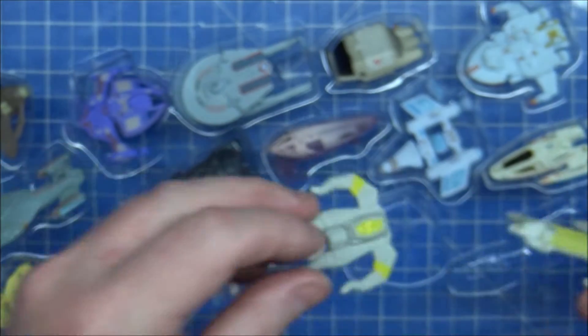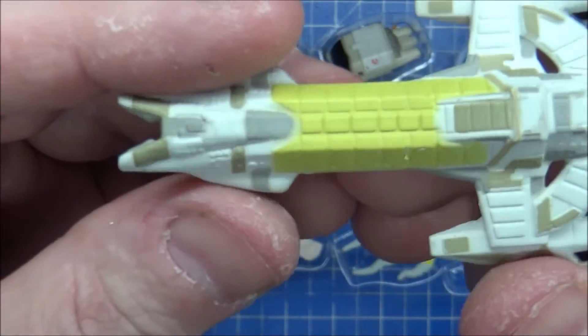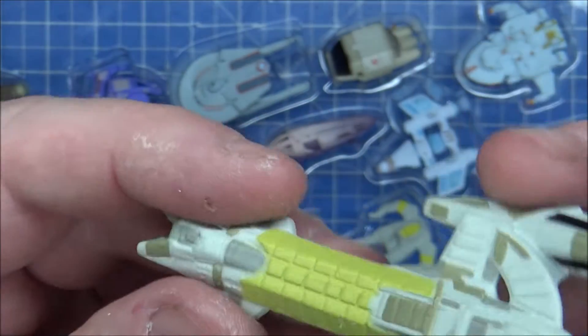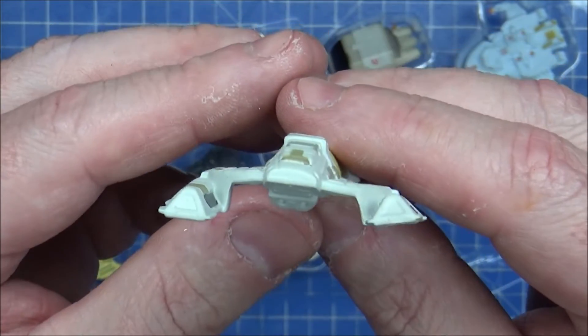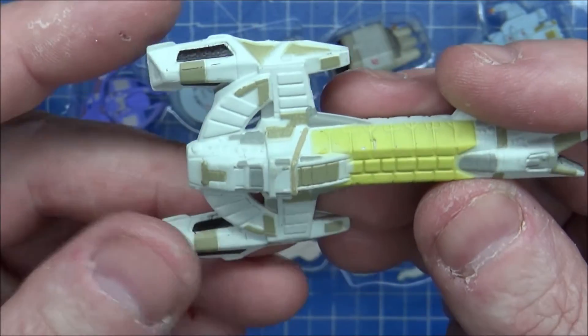Last but not least we have the Chimeran vessel. I think I remember this one - the Chimerians were actually in a recent episode of Lower Decks when they went to Deep Space Nine. It was a good episode. It's a bit bent out of shape but I'm not pulling this one apart again - that's not a problem, it's going to stay as it is.